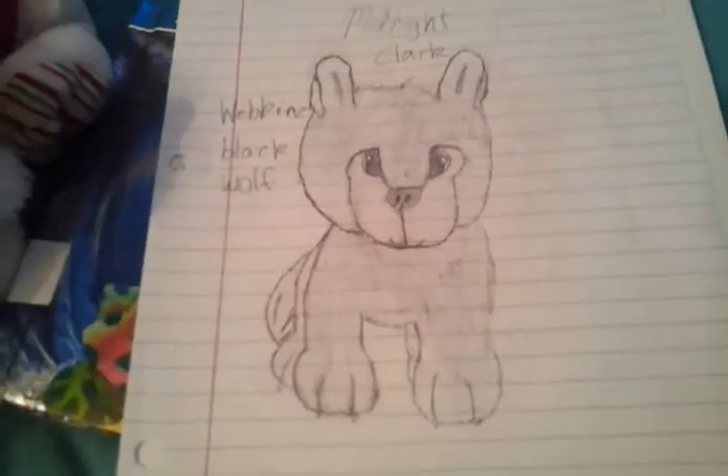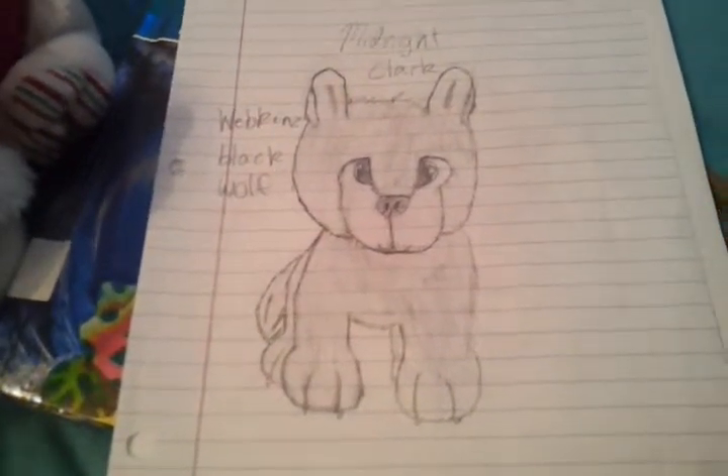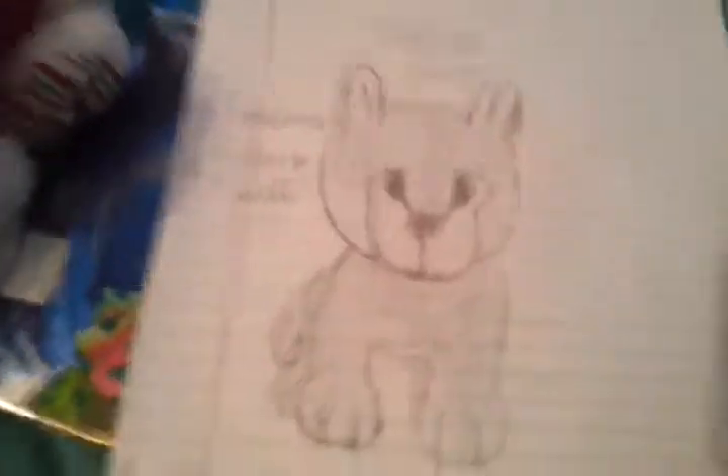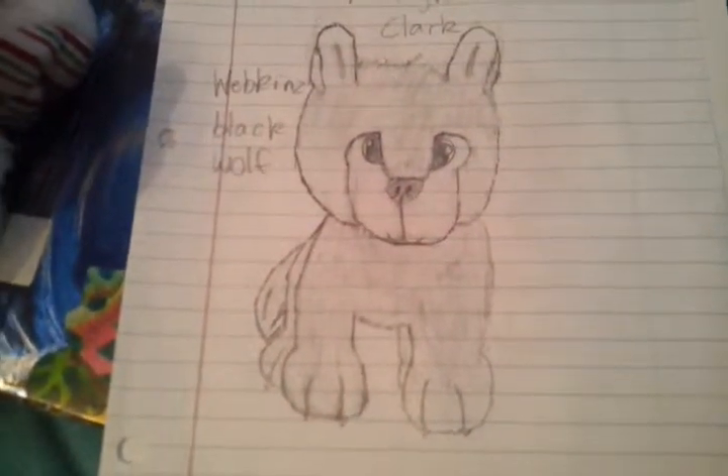And here are my two favorites. This is Midnight Clark. It's a fan art drawing of Lightning Dogs of Power. And that's like the best Webkinz I've ever drew.